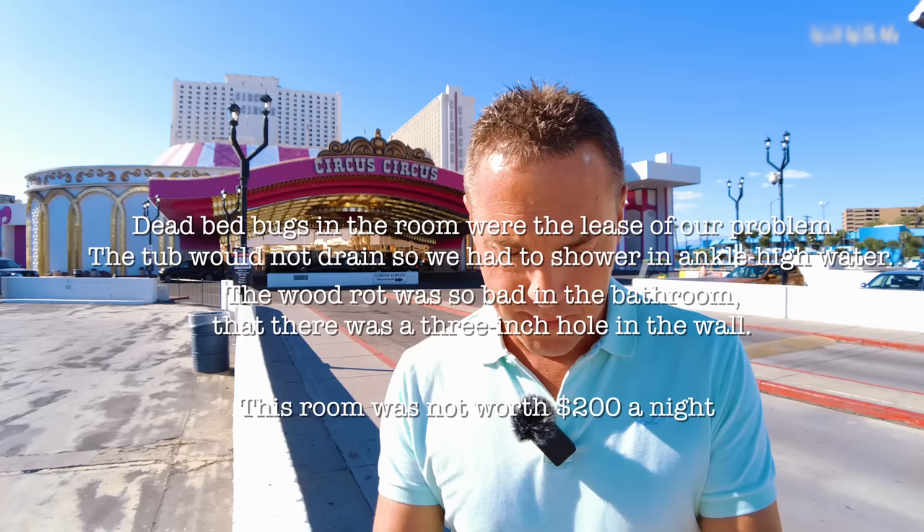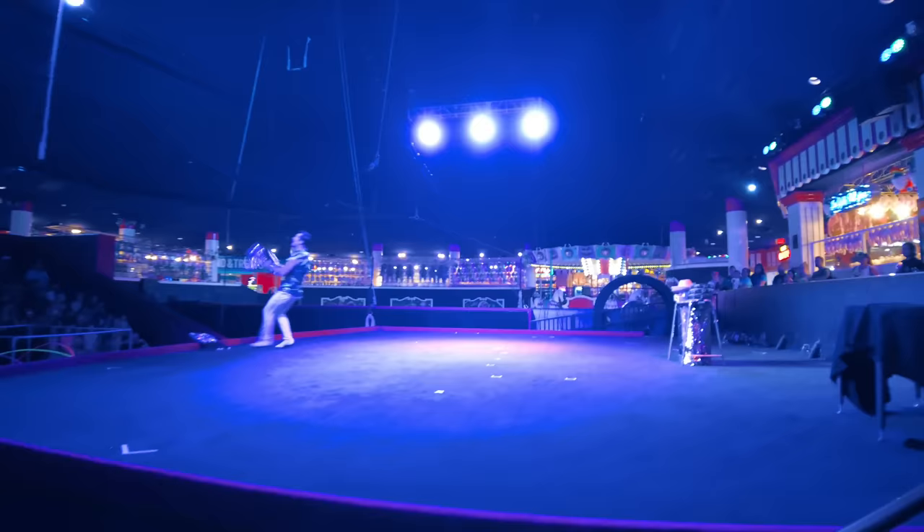So some interesting reviews. It is still an amazing classic Vegas hotel. I'm going to stay here for the night. I'm going to check out the pool, the circus, the fairground and hopefully no bedbugs.